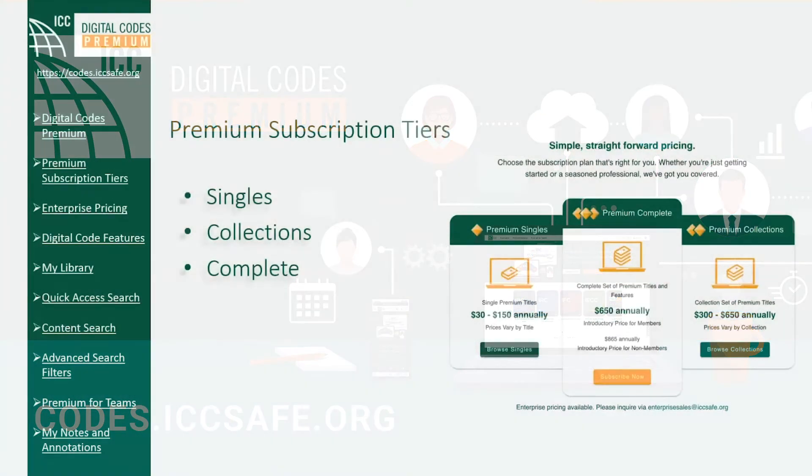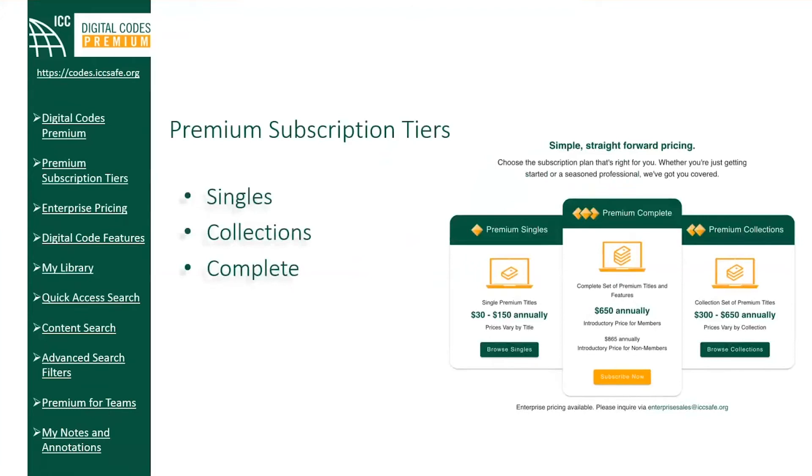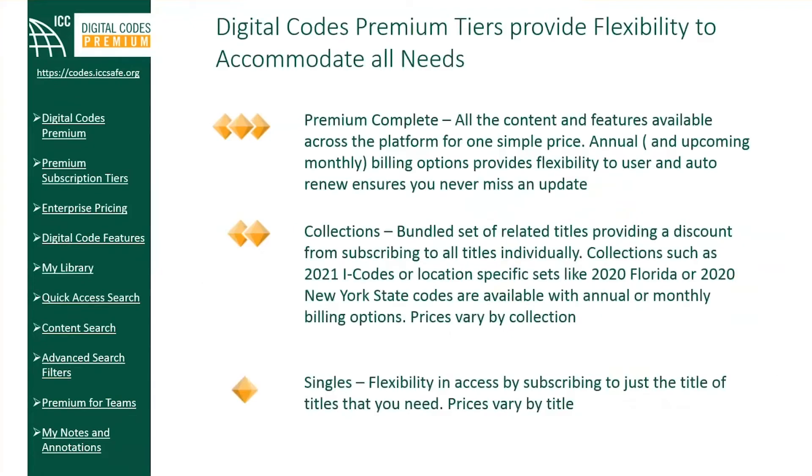Digital Codes Premium offers a tier structure to provide simple, straightforward pricing. This tier includes premium singles, premium collections, and premium complete. Singles allow a la carte access to premium content and features on a title-by-title basis. Collections provide a predefined grouping of related titles like the 2021 Complete Collection or location-specific titles like the 2020 Florida Complete Collection. With Premium Complete, you will have all the content and features available across the platform for one simple price.